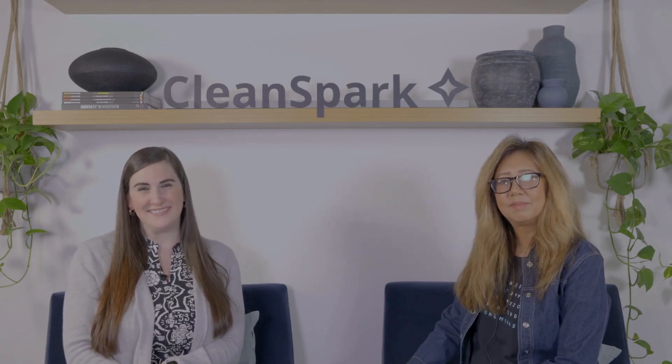Please be sure to subscribe to our YouTube channel to stay aware of company news. You can also leave a question for the chance to win some CleanSpark swag. We really appreciate your support. Thank you for following along on CleanSpark's journey, and remember: keep calm and hash on.